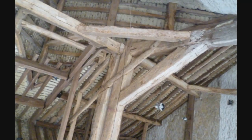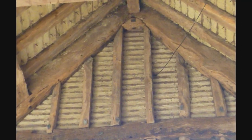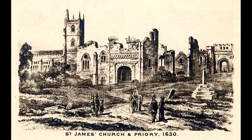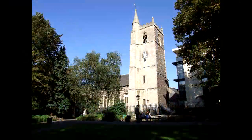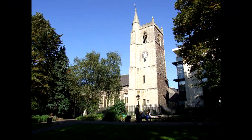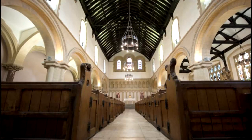Unusually, this five-bay building contains both base cruck and aisle cross frames. The chancel roof at the Church of St James in Bristol, tree ring dated to between 1327 and 1355, contains the earliest double-arched brace roof in the south-west region.